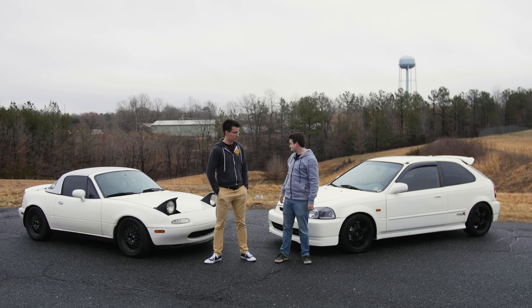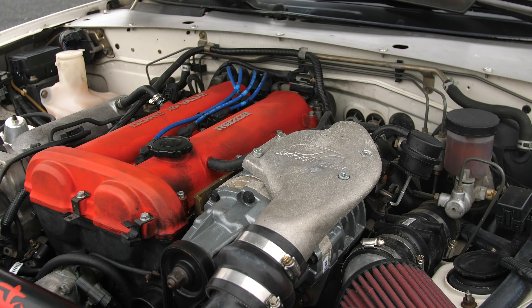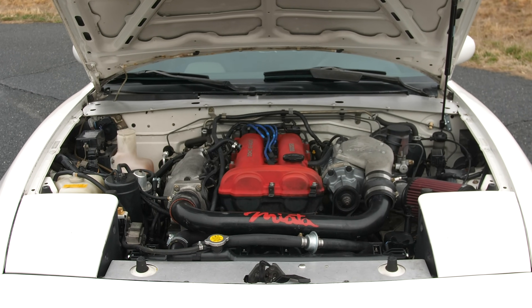I've never really wanted a Miata, but everyone has always told me that I should want one, so I got one. This Miata is supercharged with a small Jackson Racing twin-screw supercharger. It produces approximately 8 horsepower as opposed to the factory 6, so I feel like it's a good foil to your car.